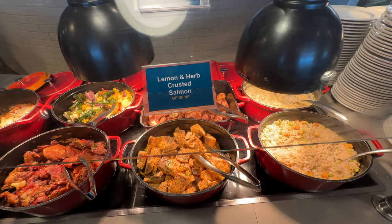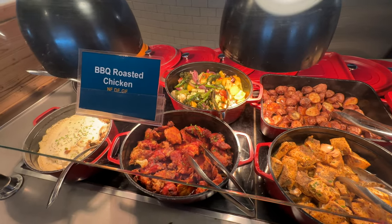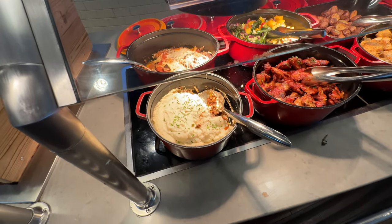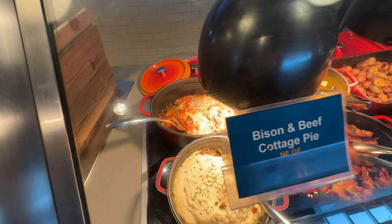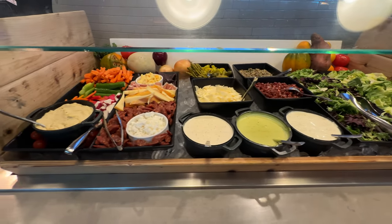There's lemon herb crusted salmon and some potatoes, some vegetables, roasted chicken. Ooh, that looks really yummy. Cottage pie — isn't that shepherd's pie? And some eggplant summer squash bake.